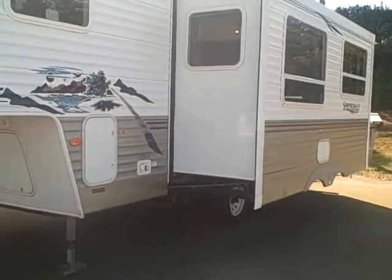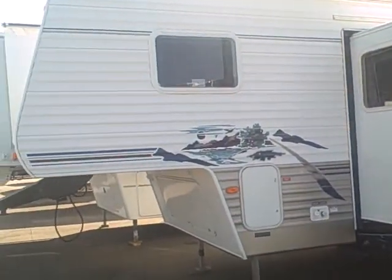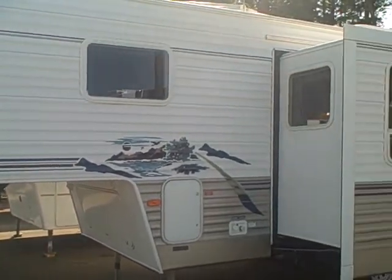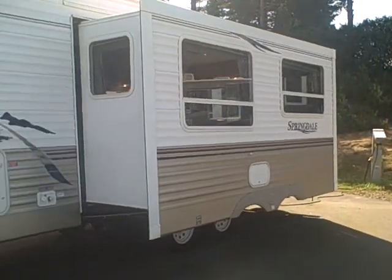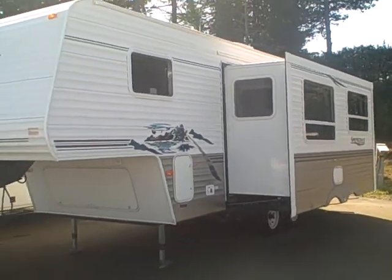You can find it at Gibbs RV Superstore, Coos Bay, Oregon. Give us a call at 1-800-824-4388. We take trades, we finance, and we can even help with delivery arrangements wherever you might live. Gibbs RV, Coos Bay, by the famous Oregon coast.